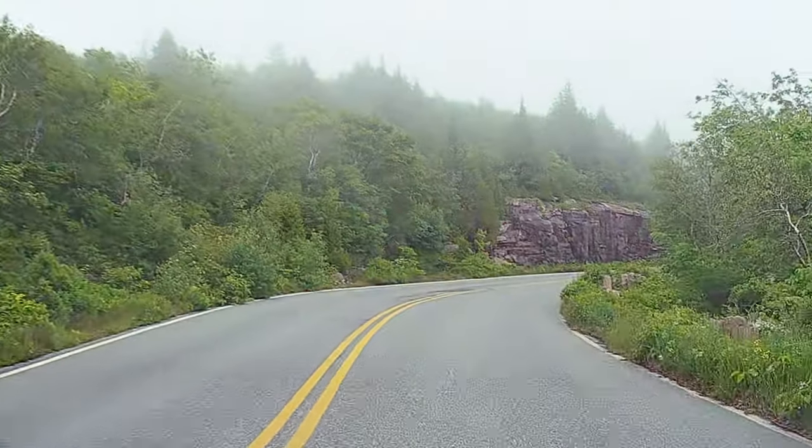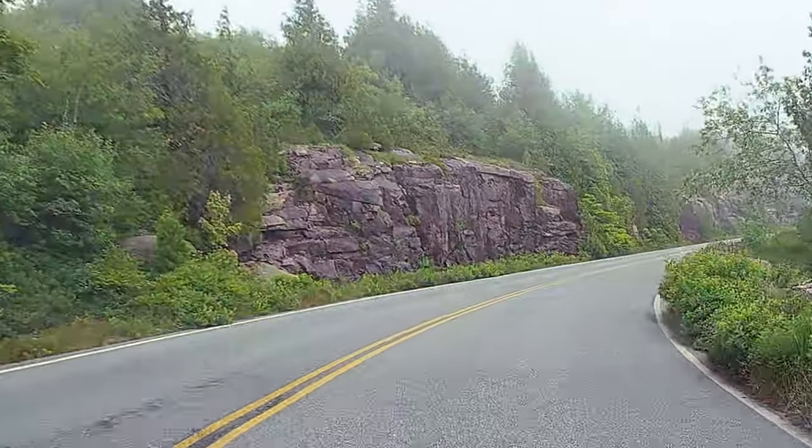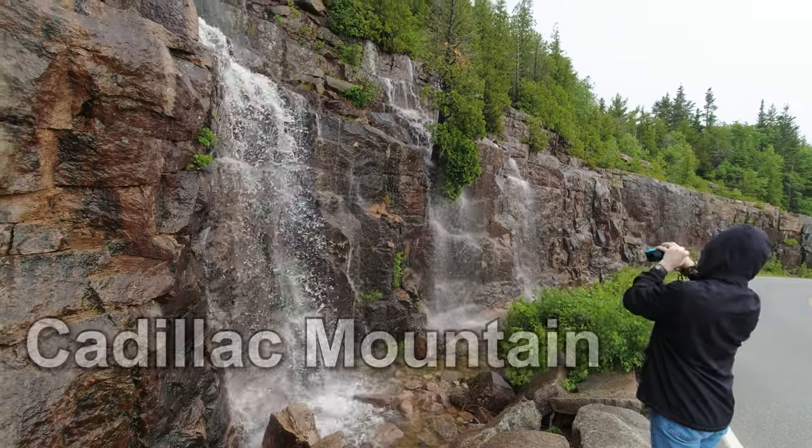Welcome back to another exciting episode. Today we're going to go up Cadillac Mountain, which is in Acadia National Park in Maine. So come along with us and see what we can see.